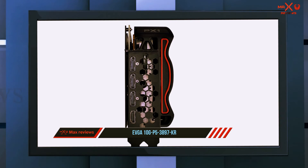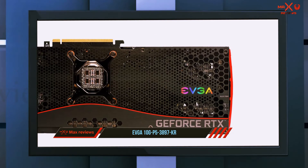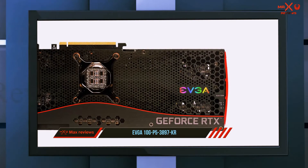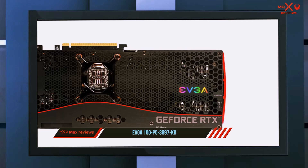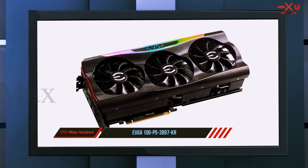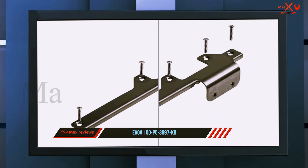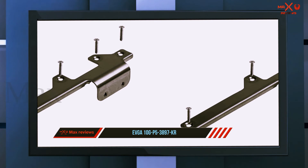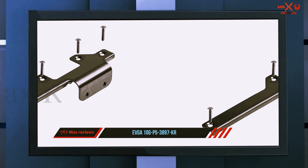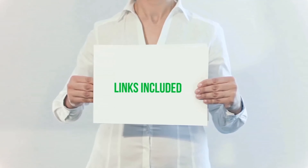It boasts one of the largest generational leaps in GPU history, delivering a 50 to 80 percent performance boost over the RTX 2080 and a 20 to 30 percent boost over the RTX 2080 Ti — all while keeping the same price point as the RTX 2080. This is both an absolute powerhouse of a graphics card and a great value if you have a bit of extra cash lying around.